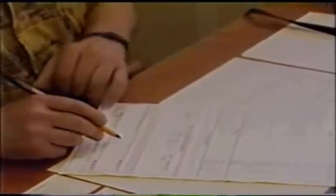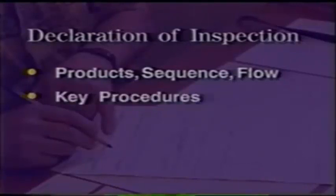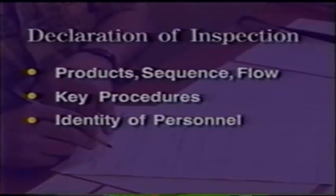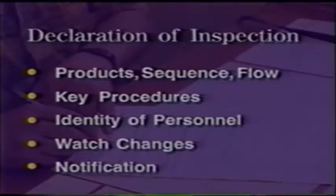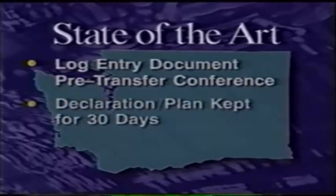Both persons in charge will complete and sign the declaration of inspection or pre-transfer checklist. Each item should be reviewed carefully and signed off by both parties. Typical declarations of inspection cover the oil products to be received, sequence of transfer and flow rates, procedures for starting and stopping, identity of personnel and watch changes, and notification before topping off or shutting down. Any crew member should be empowered to instantly shut down fuel transfer in an emergency. Washington State requires a log entry documenting the pre-transfer conference, and completed declarations must be kept for at least 30 days.